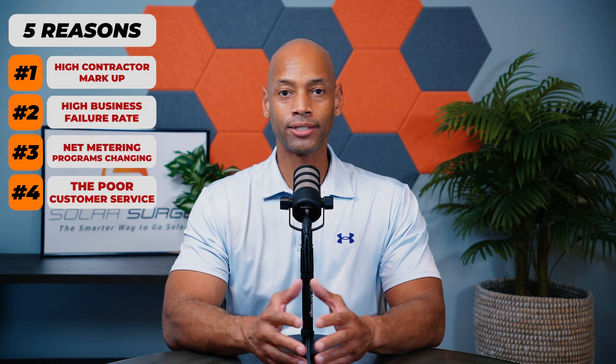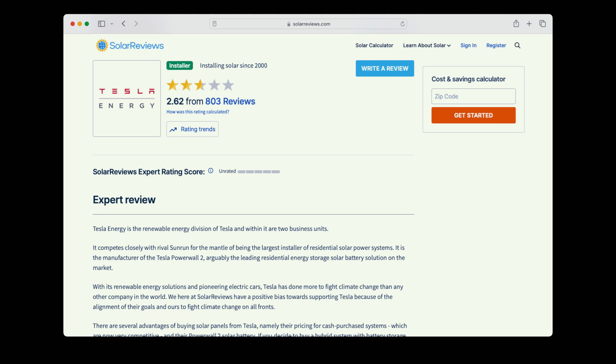Thank you EcoFlow for supporting the channel and sponsoring today's video. The fourth reason you want to consider installing your own solar system is poor customer service. I've seen this particularly with some of the largest nationwide solar installers — they just have very poor online reviews. Homeowners complain about how difficult it is to get anybody on the phone during the installation process, and then oftentimes after installation during the 25-year warranty period. I've heard stories of homeowners waiting on hold for up to an hour just to talk to a live human to schedule someone to come out and service their system.